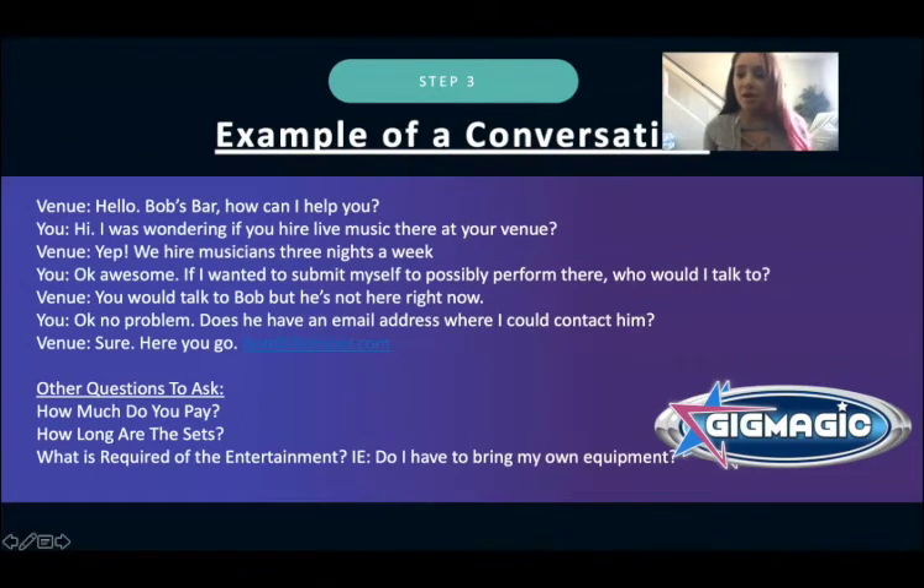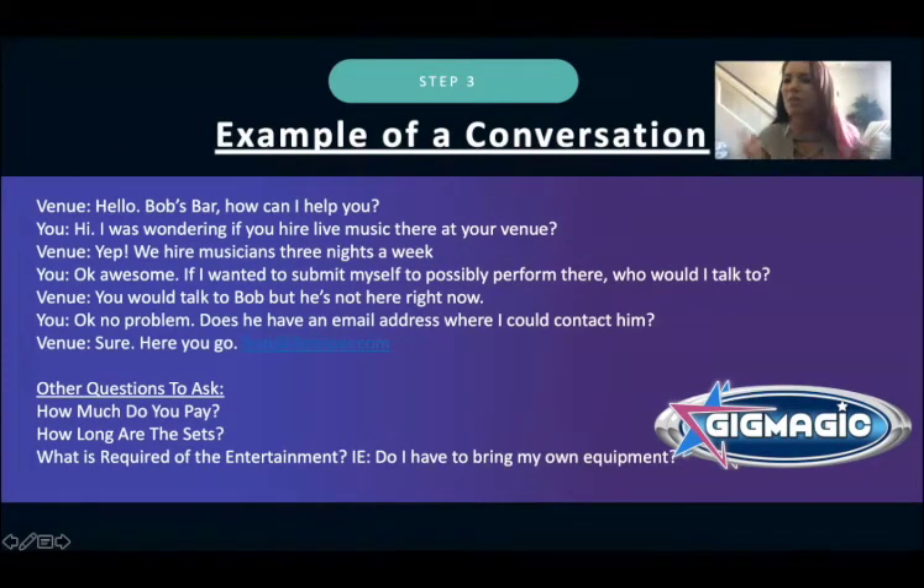Here's an example of how a call might go: they say 'Hey, it's Bob's Bar, can I help you?' You say, 'I'm wondering if you hire live music.' They say, 'Yeah, we hire musicians three nights a week.' You say, 'Awesome, I want to submit myself to possibly perform there — who can I talk to?' Get the booking contact on the phone or not, let them know you're a musician who wants to perform and ask for their email. You can also ask how much they pay — if you're starting out and they only pay $50, go ahead and do it for the experience.